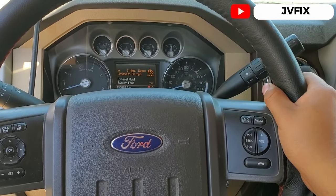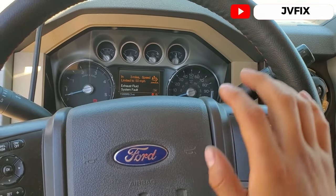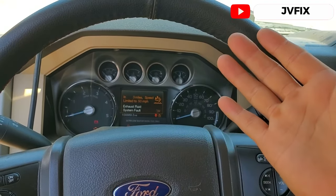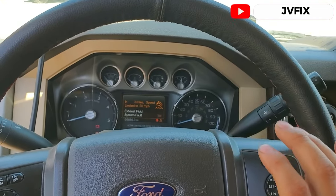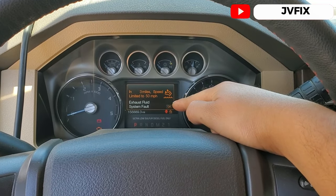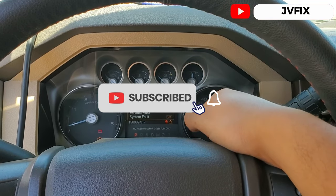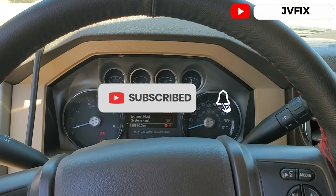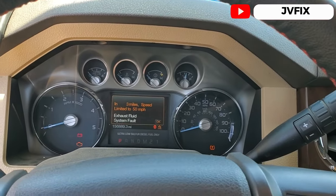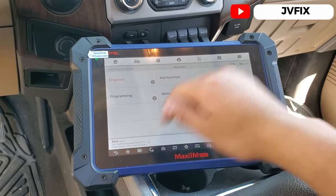Welcome back to the channel. Today we have a 2014 Ford F350 with the 6.7 turbo diesel. We don't actually have a code in this truck — what's happening is we have this message on the dashboard saying the truck has been limited to 50 miles per hour, and it will decrease as you drive. You can see here it's also beeping. I already hooked up the scanner.